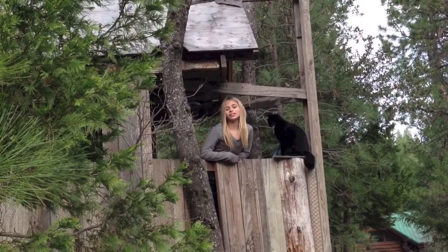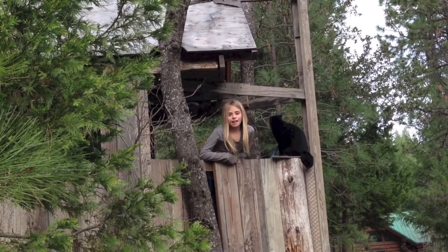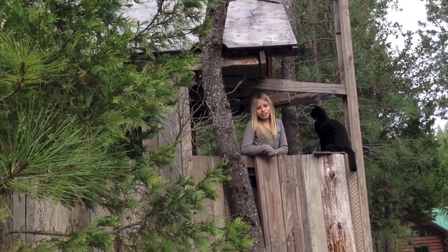My brother built me this treehouse when he was seven. He built it with a handsaw and cordless drill.